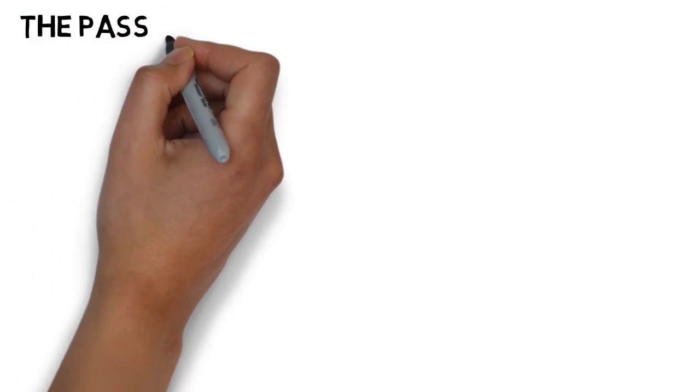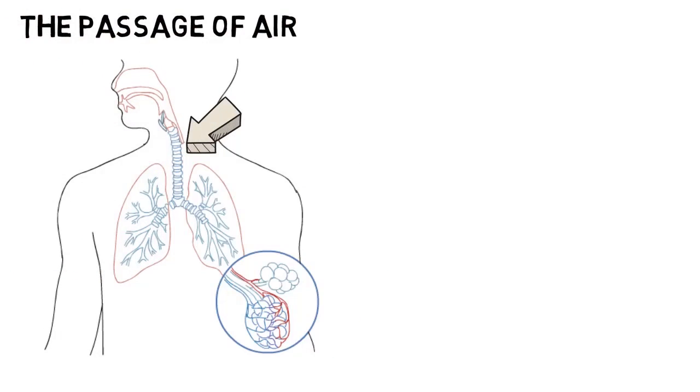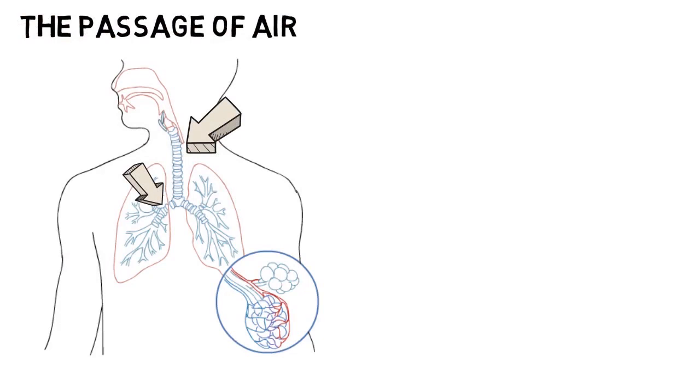The passage of air. As we breathe in air through our nose or mouth, it enters our windpipe or trachea. The air then splits down two tubes, known as the bronchi, on its way to the lungs.